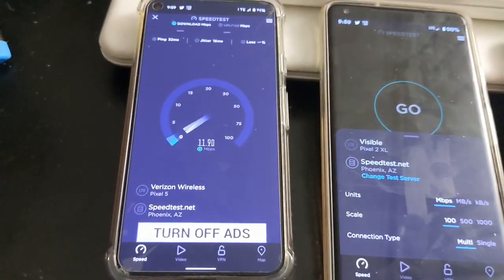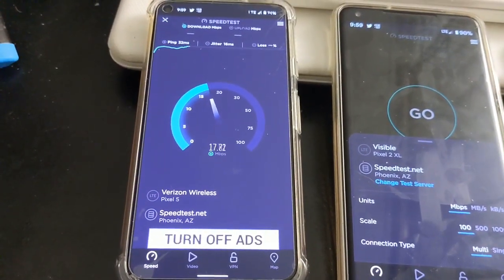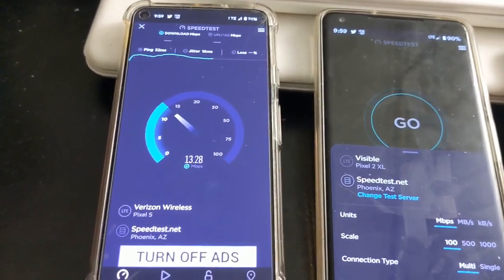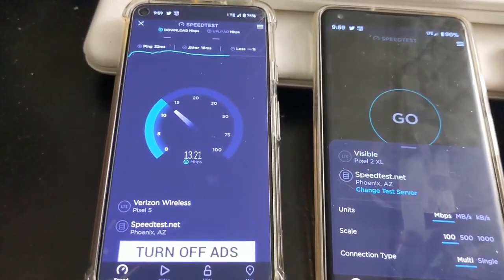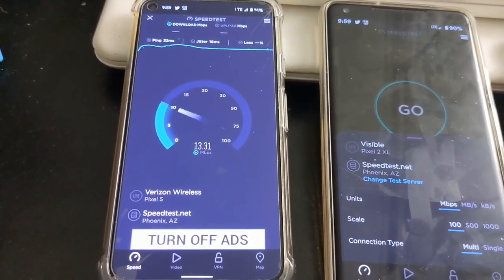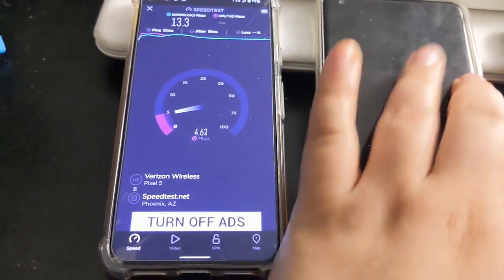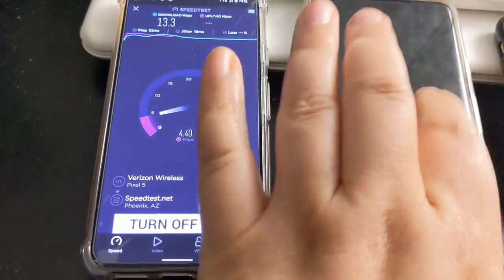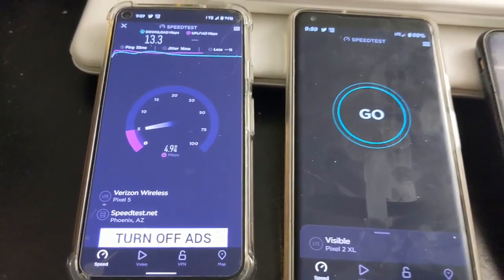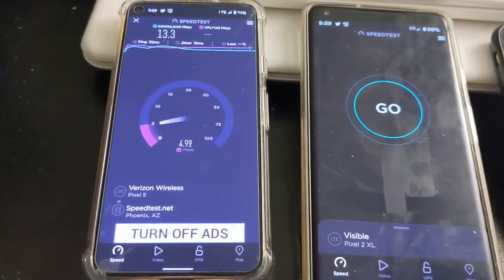Let's see what speeds we get. It's not looking too bad for LTE. Inside my apartment I don't get the best connection no matter what provider I'm with, but I just wanted to see a comparison to Visible. We got 13 on the down with Verizon and about 4.9 on the up.